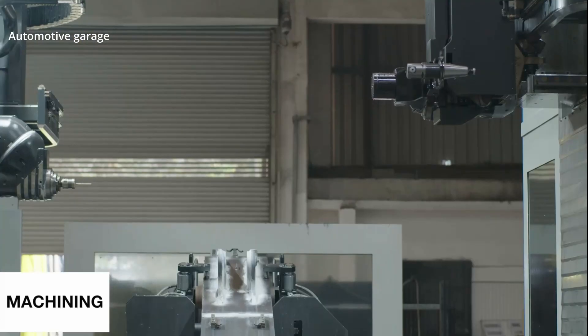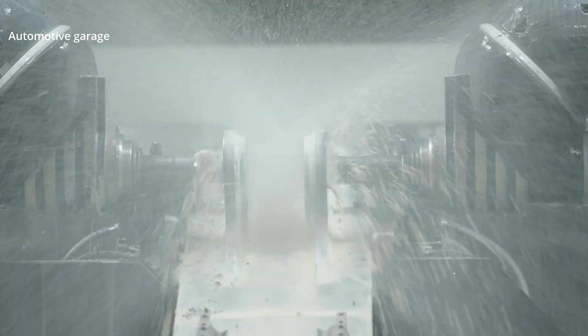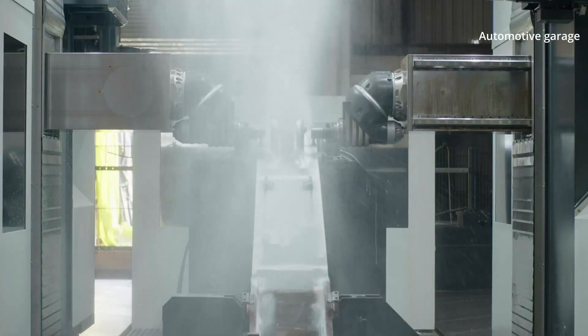Machining of structures, parts, and components is done wherever necessary to meet the fine tolerances required for a product of the caliber that Case makes.